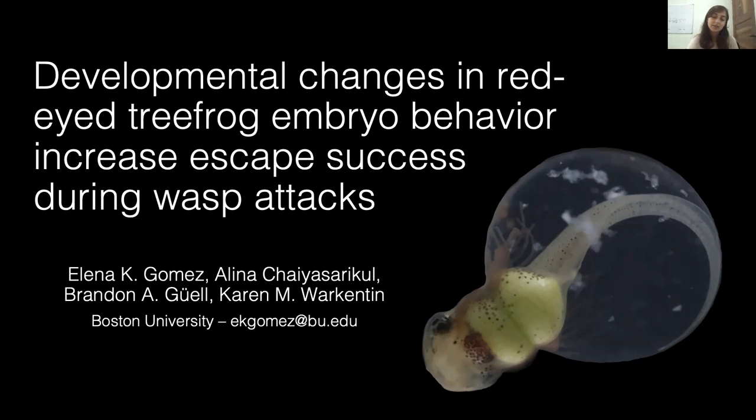Hi everyone. Today I will discuss how red-eyed tree frog embryo escape hatching success during wasp attacks increases with developmental changes in behavior.